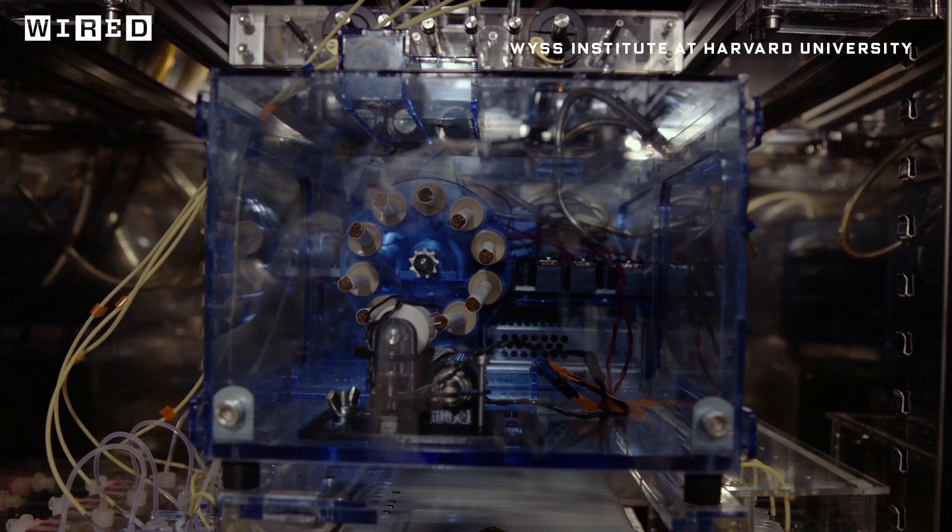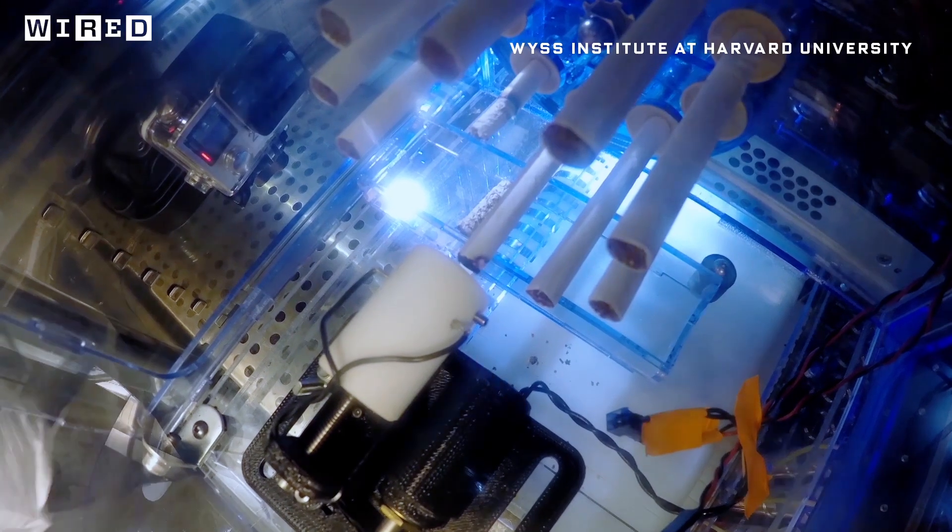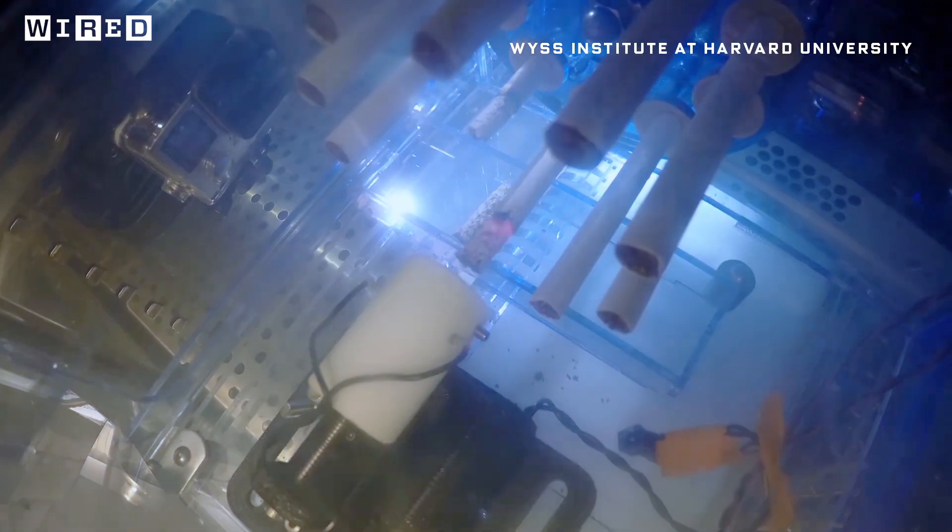So here's something: a chain-smoking robot. Looks like we've got a regular Marlboro man over here.